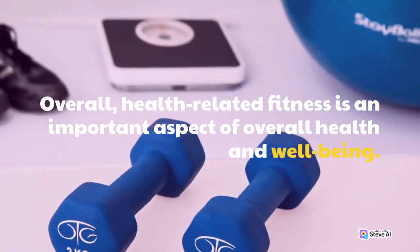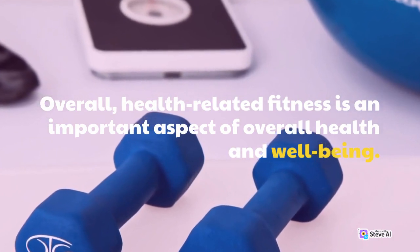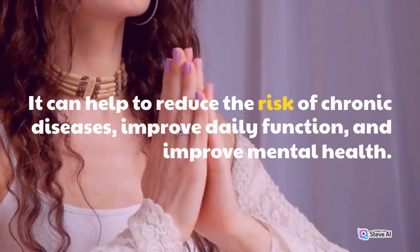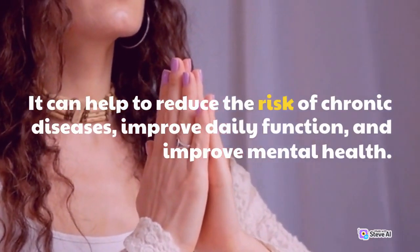Overall, health-related fitness is an important aspect of overall health and well-being. It can help to reduce the risk of chronic diseases, improve daily function, and improve mental health.